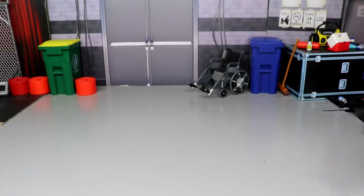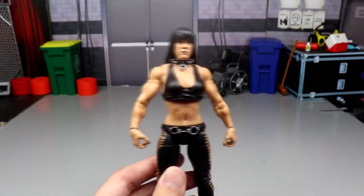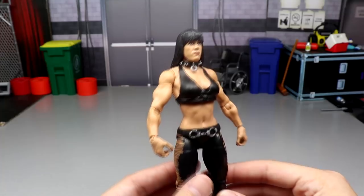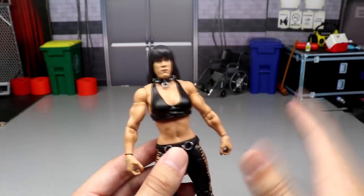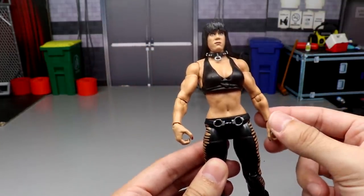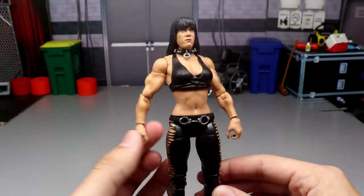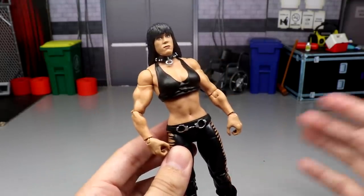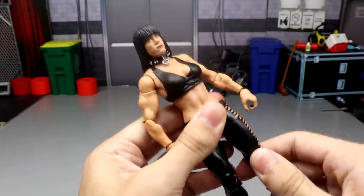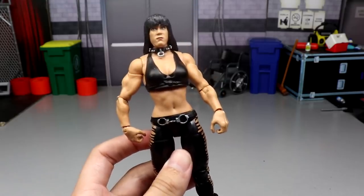Coming in at number 10, we have Chyna from the Elite DX two-pack with Triple H and Chyna. The figure is really solid — the likeness isn't the best, which is why it's at 10, but having a Chyna figure is a really big deal. I love the double-jointed knees and the arm mold. You get a lot of good things with this figure and it's definitely one of the better female figures of the year — it can compete with the men's figures, just like Chyna could back in the day.